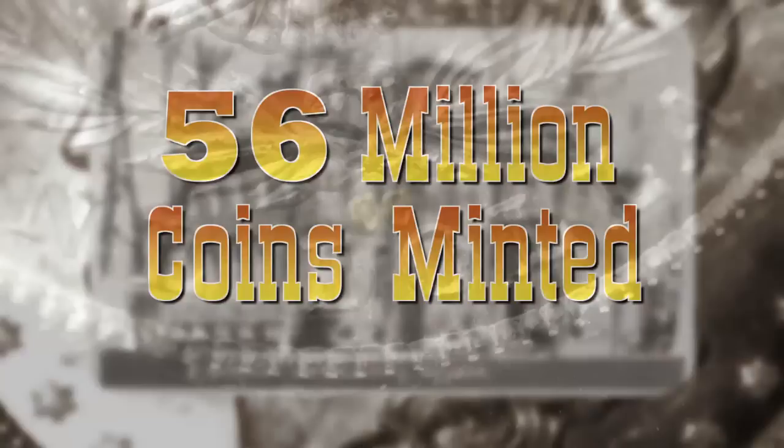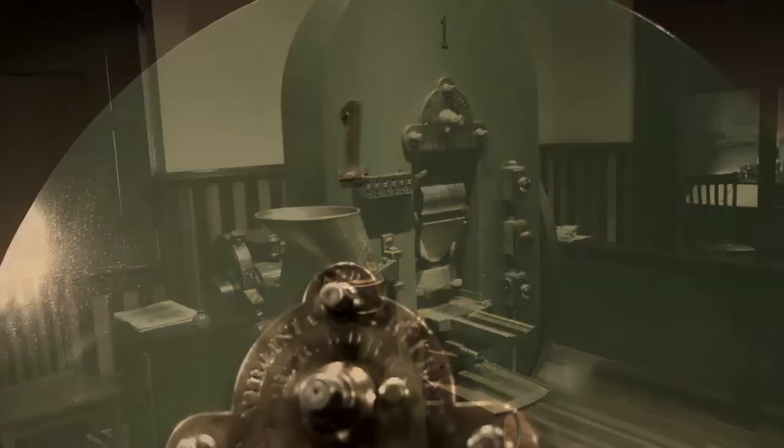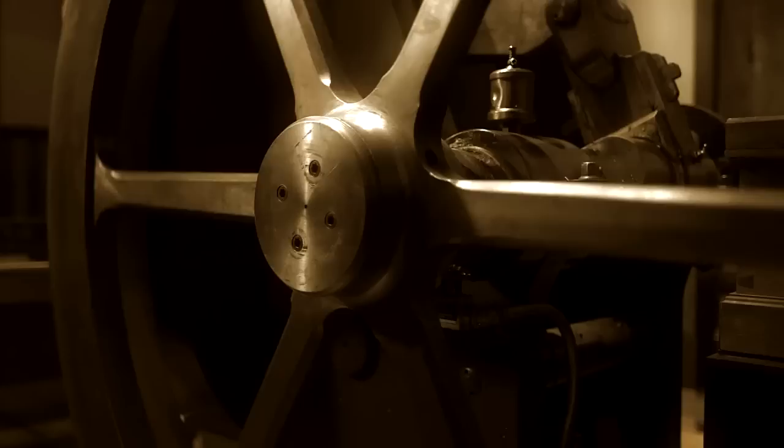The mint opened with just one steam-powered coin press, aptly named Coin Press No. 1. The press could produce up to 100 coins per minute, but due to high demand, a second coin press arrived in 1875 and a third in 1876. Together, the three coin presses were able to mint about 40,000 coins per day.